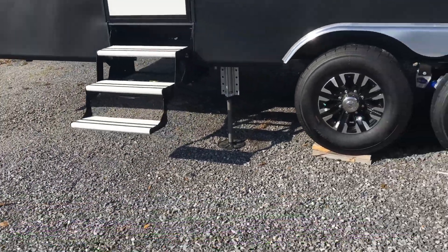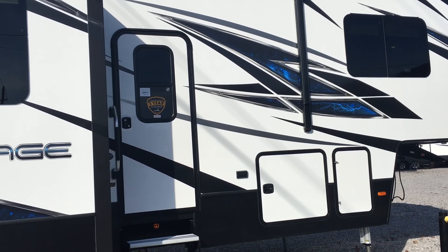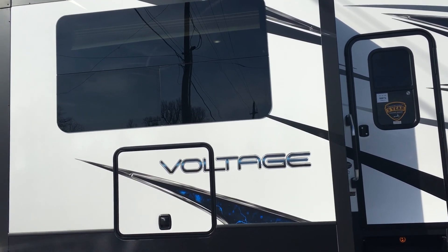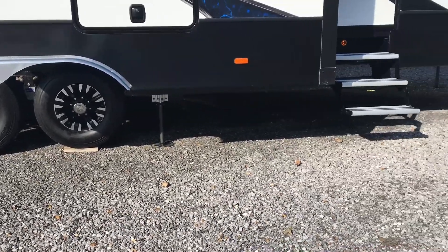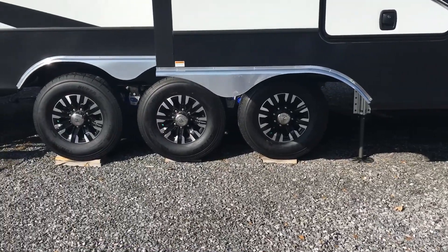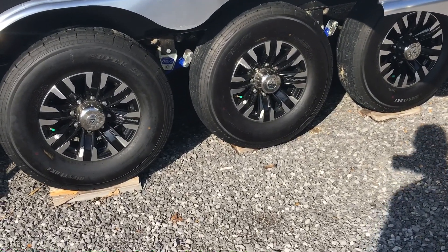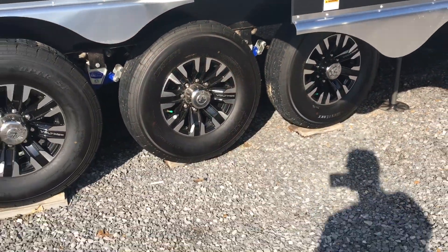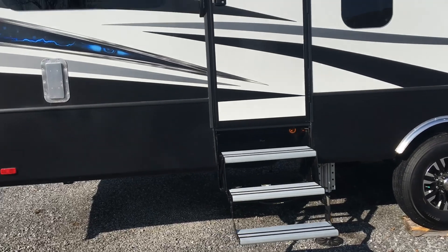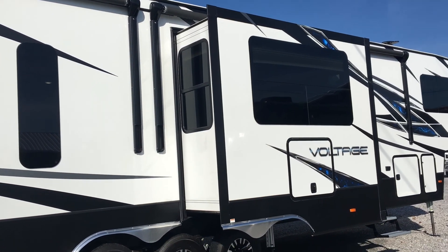Outside, both entry doors have aluminum step treads and frameless windows with really dark tint. Combined with the graphics and wheels, these have a very aggressive, clean look. There's an outside entertainment center with a TV, and a six-point hydraulic auto-level system. It's a self-leveling triple axle. The wheels almost look aftermarket — some of the best we've seen on new products. There's also Mor/ryde suspension for added comfort and stability, and two electric awnings covering almost the entire side.